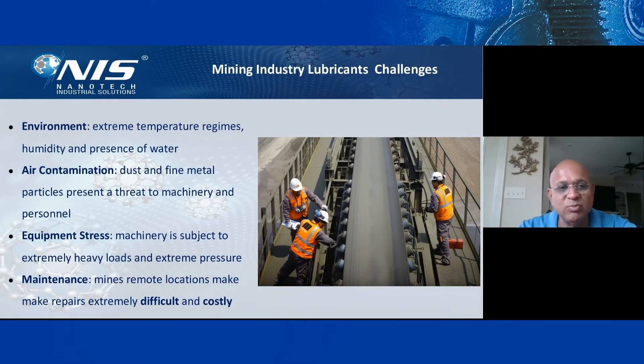One of the biggest challenges is the environment, because mining has a very hot, humid, and rainy environment. The second challenge is air contamination — there is a lot of fine dusting as you mine, and those particles can go into the machinery, increasing wear and other problems, as well as personal hygiene issues. The third challenge is equipment stress, because mining involves very harsh operations, heavy loads, and extreme pressure.